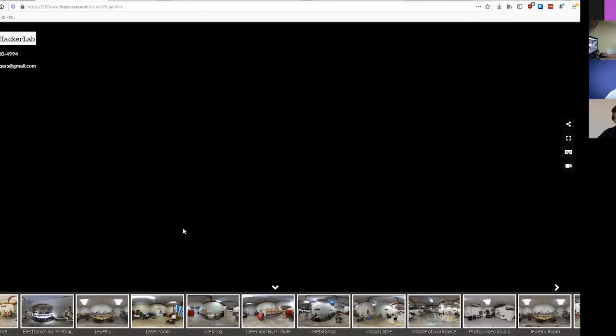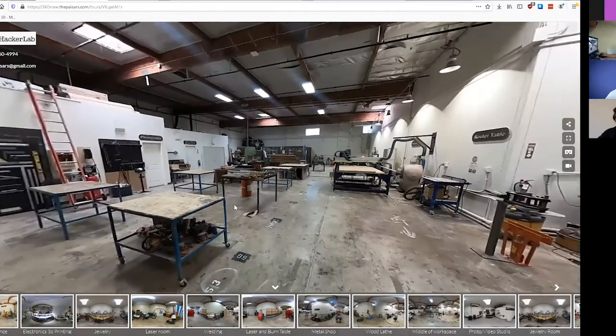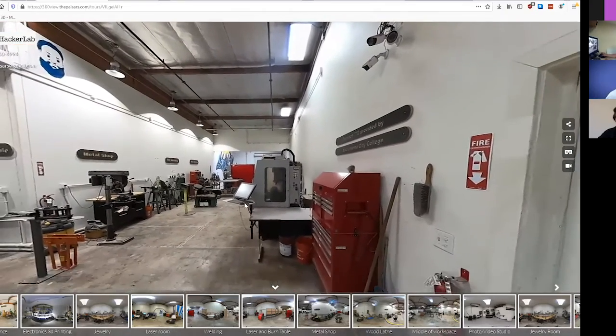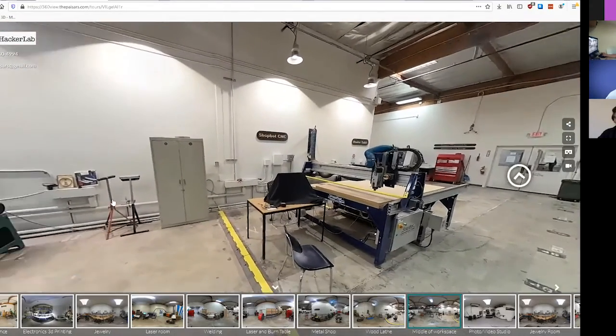Going back here, we've got some cool new murals, and a whole shop. My face with Google is up there on the wall. We've got a ShopBot CNC router - five bay.